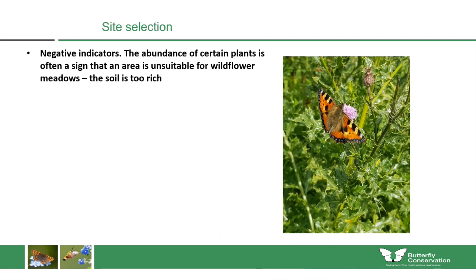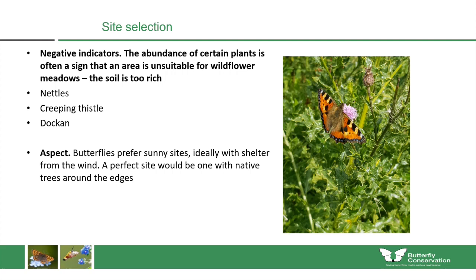It's also important to choose your site carefully. There are some plants which are negative indicators — if you see nettles, creeping thistle and dock, this may indicate the soil is just naturally too rich for a wildflower meadow. Aspect is important too: butterflies prefer sunny sites, ideally with some shelter from the wind, as we saw with Silvernouse. A perfect site would have native trees around the edges offering some protection from the wind, while also having access to the sunlight and warmth that butterflies need.